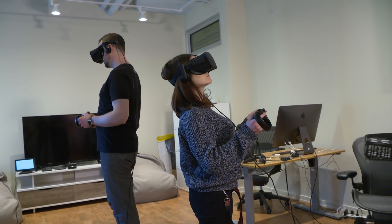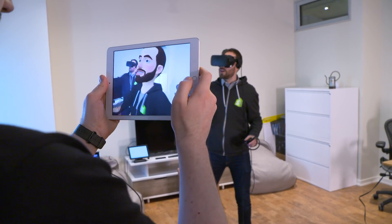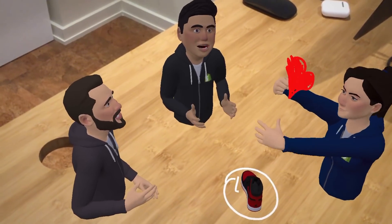This VR thing is new. So it's a lot of throwing stuff at the wall and seeing what sticks, and doing these wacky experiments, because we have to just discover all the gems that this medium brings.